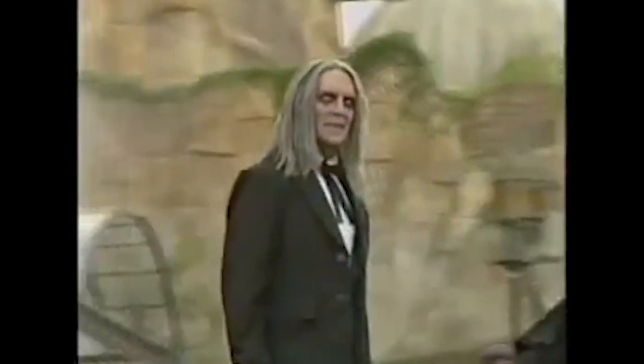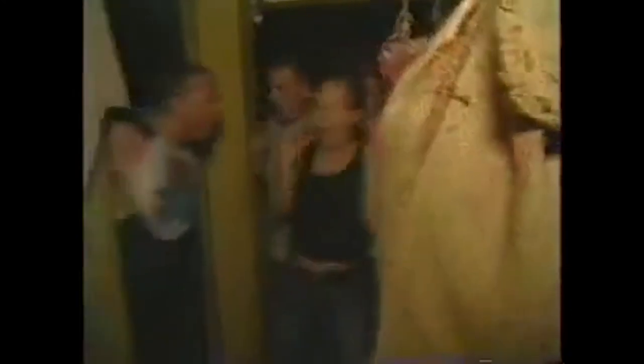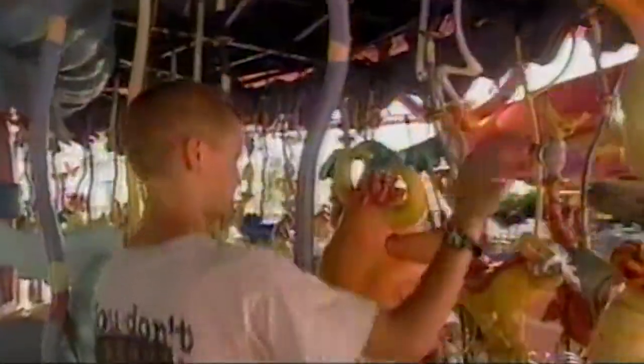In 2002, Halloween Horror Nights came to Islands of Adventure. Mrs. Geisel did not want anything scary in the land, so the Scare Zone of Booville was formed. The Whos were scared of the Grinch, so they stayed in their homes, giving an abandoned feeling to the Scare Zone. No scare actors would appear in the land, only fog and creepy music. In 2003, the Booville Zone reportedly had the Grinch lurking in the shadows, to follow the story of this Scare Zone.